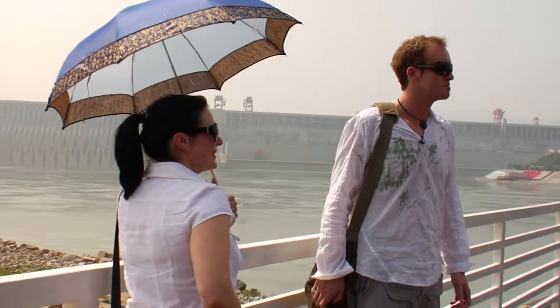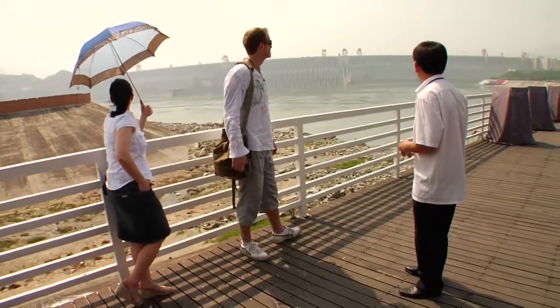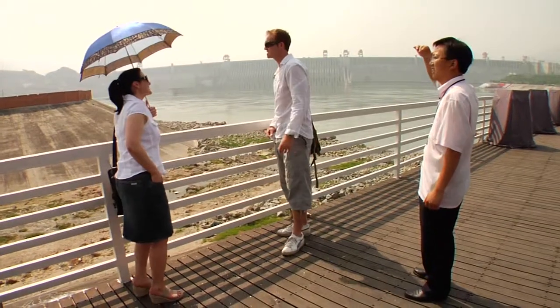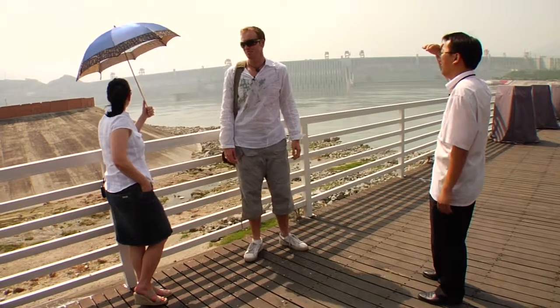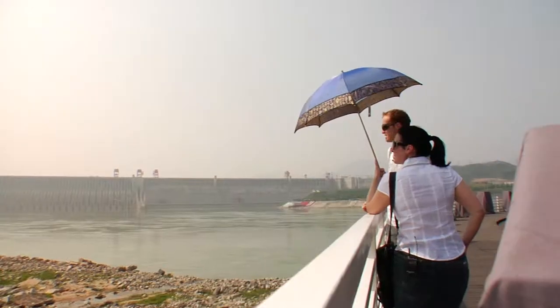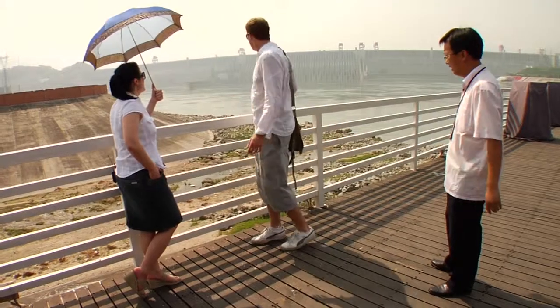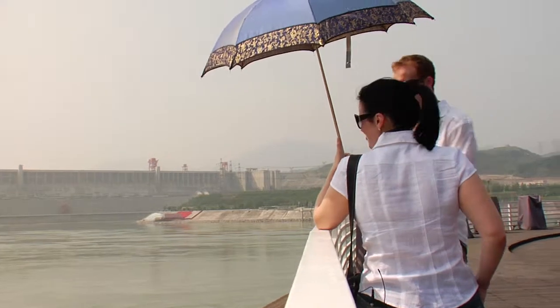Can we get any closer to the dam? Can we see it up close? This is as close as we can get. You really can't get even a sense of scale at all. It looks like any other dam that you've seen in North America, but really this is the largest dam ever made in the entire world and history of dams. If you were up there, you'd just be overwhelmed. Yeah, it's complicated.